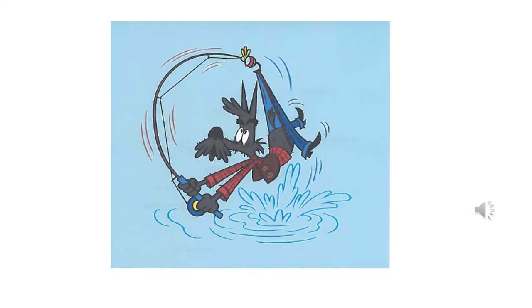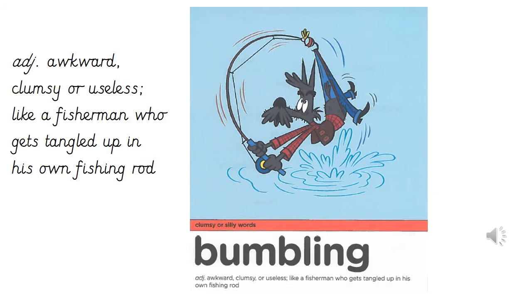Here's the picture for our next clumsy or silly word. What about this character makes them clumsy or silly? Pause if you'd like to look for longer. Our next clumsy or silly word is bumbling, which is an adjective meaning awkward, clumsy or useless, like a fisherman who gets tangled up in his own fishing rod. I'd like you to speedwrite the word bumbling as many times as you can in one minute. Pause while you practice and press play when you're ready.